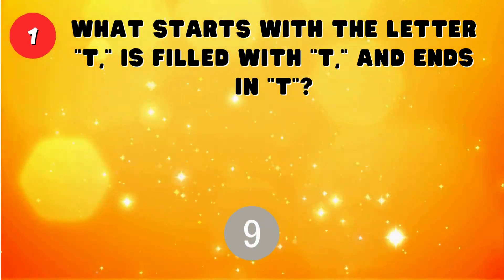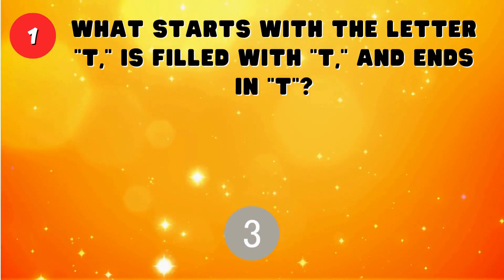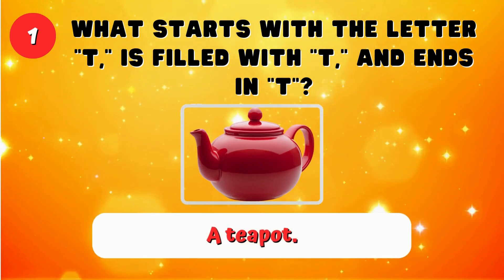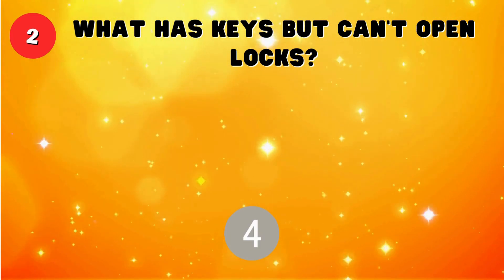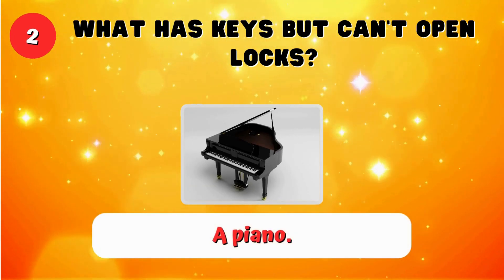What starts with the letter T, is filled with T, and ends in T? A teapot. What has keys but can't open locks? A piano.